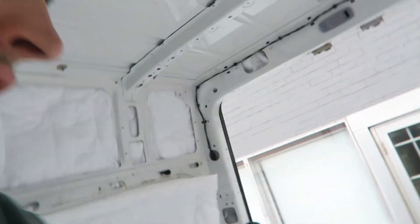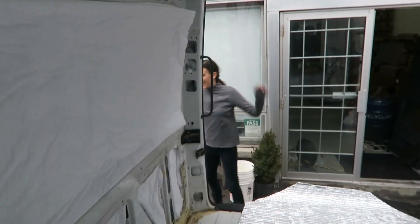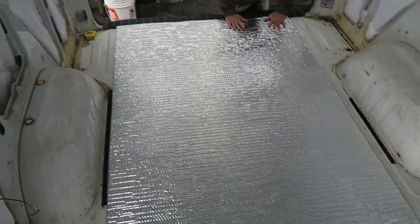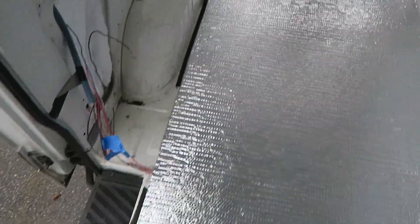Now I think what we're going to do is run the Reflectix. Beck popped by to say hi — she's actually running the business while the rest of us work on the van.